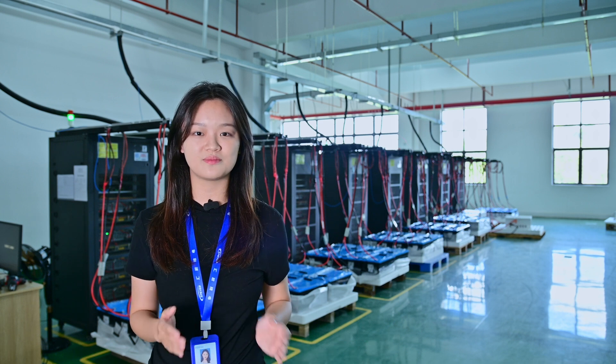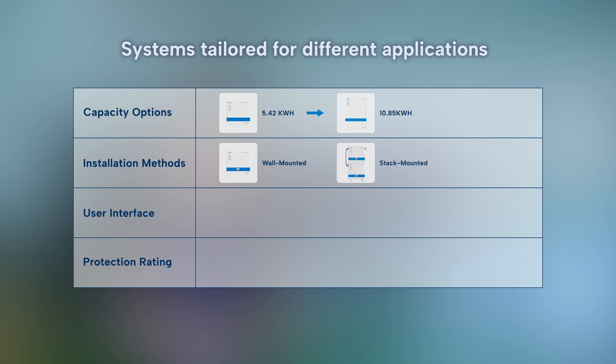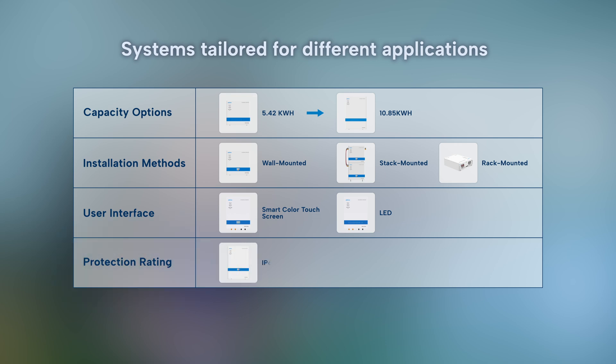When installed on a solar farm or deployed in remote off-grid areas, they operate reliably. We also provide comprehensive customization for various use cases: capacity options from 5.42 kWh to 10.85 kWh; installation methods including wall-mounted, stackable, and rack-mounted; user interface options with a smart color touchscreen version or basic LED version; and protection ratings of IP65 for outdoor use or IP20 for indoor use.